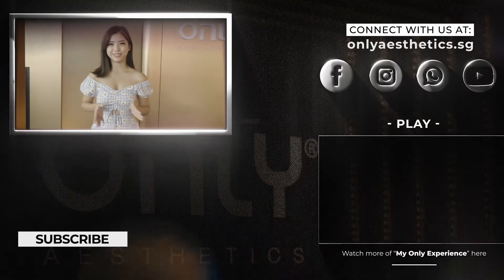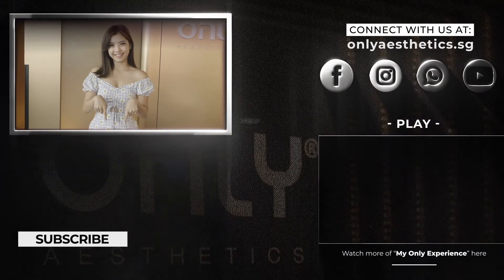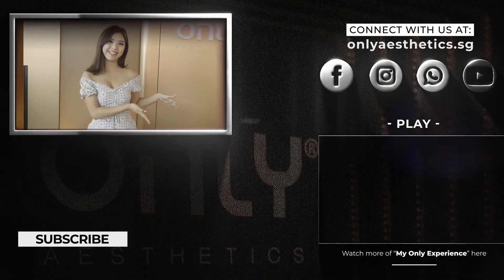I just completed my treatment for today and I feel amazing. To subscribe to Only Aesthetics, click here, and to watch more of their videos, click here. Thank you.